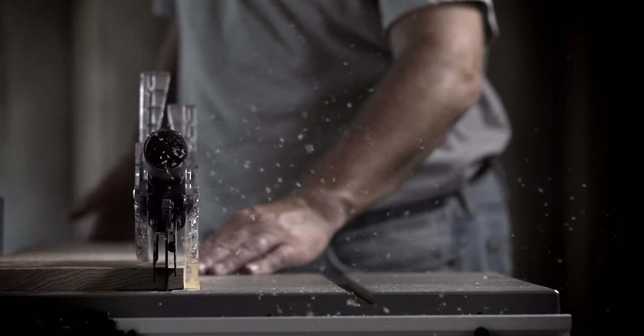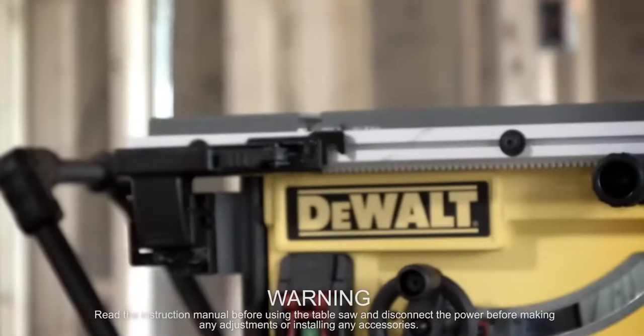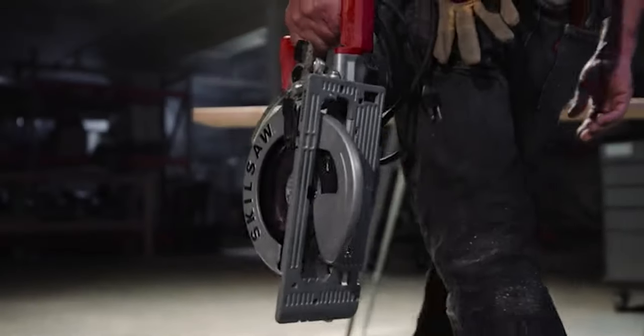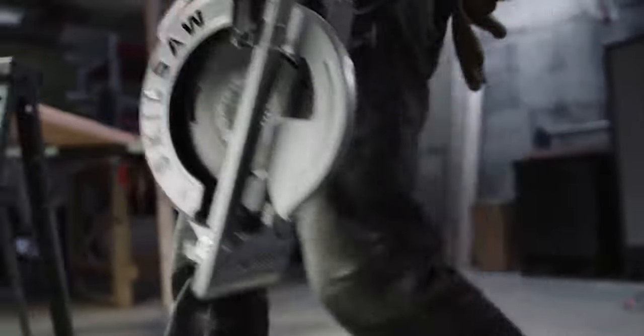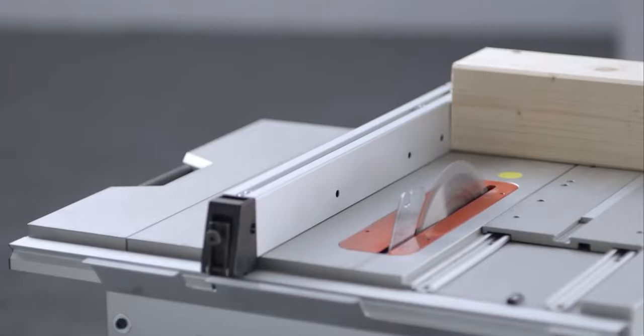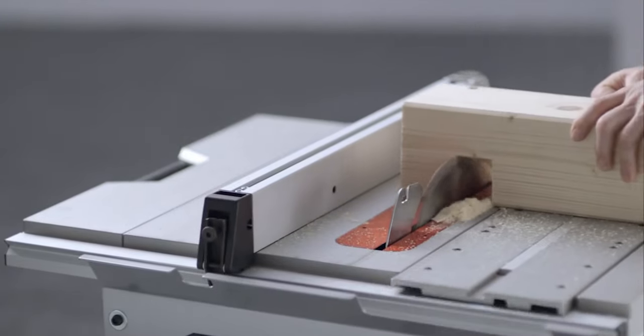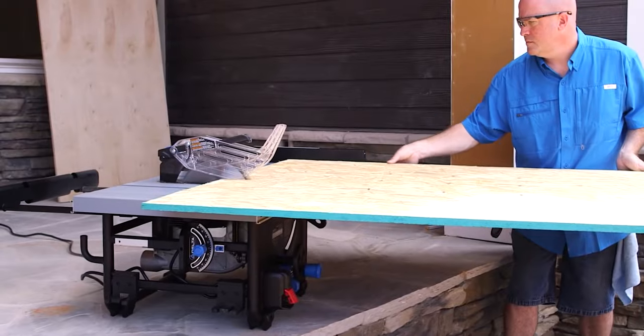When it comes to getting precise cuts, portable table saws are modern and powerful gear for beginners and professionals. Many brands continuously make the best portable table saws that can flawlessly trim materials as you desire. Now you can buy a table saw whether you are a woodworker or a contractor.